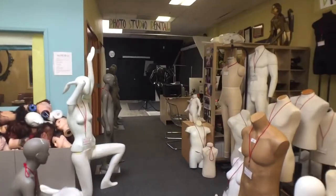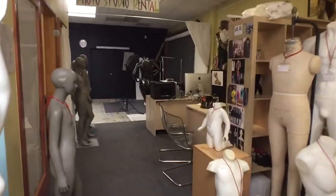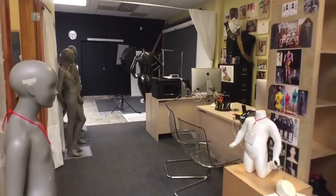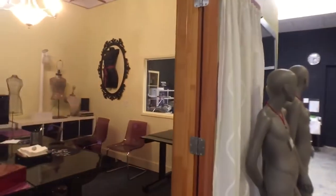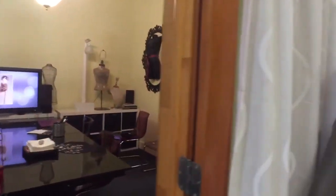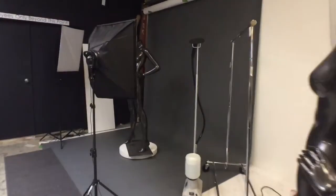If you're using live models, there's a private changing area and space for a makeup artist. The rental price includes a white or color seamless paper background. There's lots of natural light from the skylight, and there are soft box lights, hot lights, and plenty of electrical outlets if you want to bring other lighting equipment.